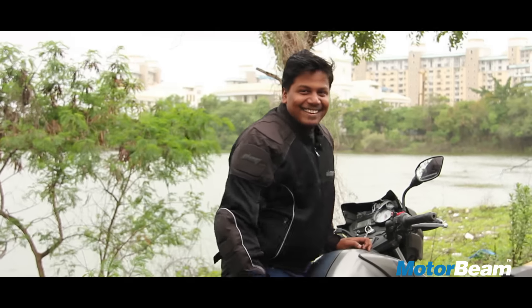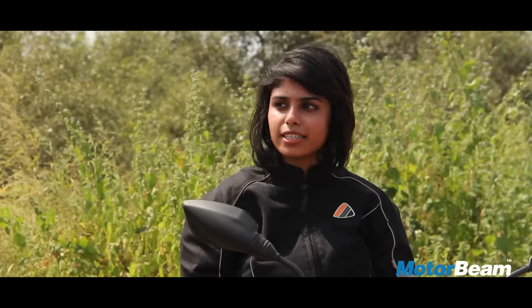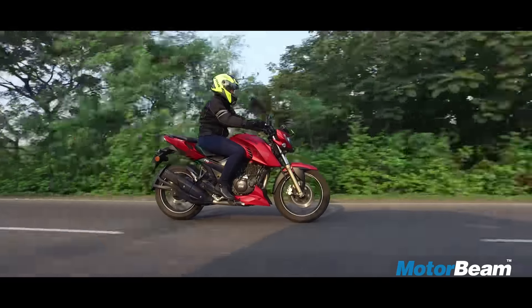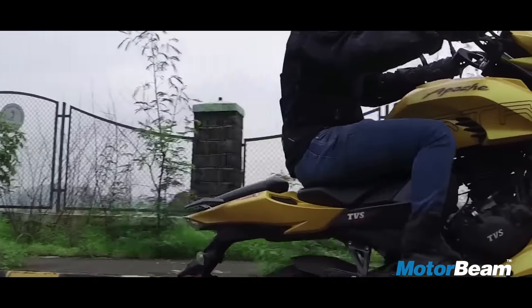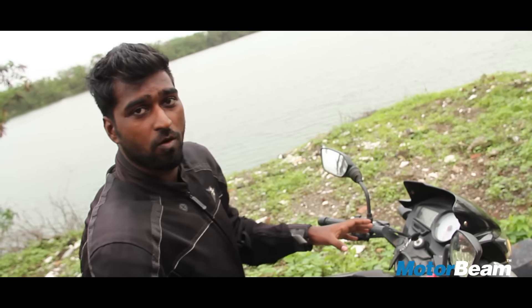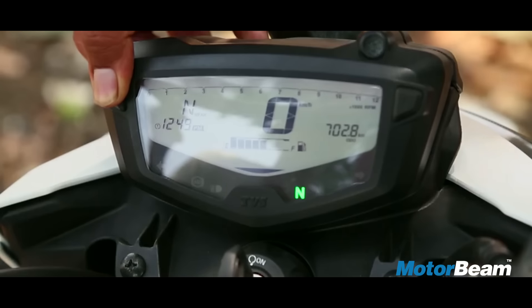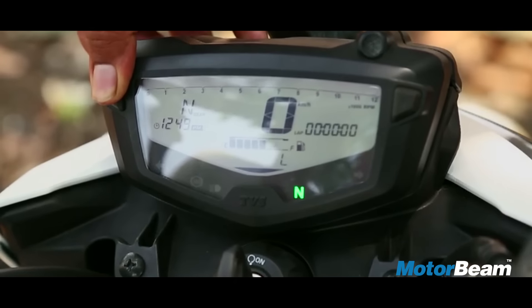LED pilot lamps — even KTM doesn't have those. Tell me one bike in this world which has an offset fuel cap. I think this bike suits my personality more than the Pulsar 180. This bike is lightweight and hence has quicker power delivery, and it's very flickable through traffic. The console has so much to offer — a 0-60 recorder, a top speed recorder, and it also shows the time.